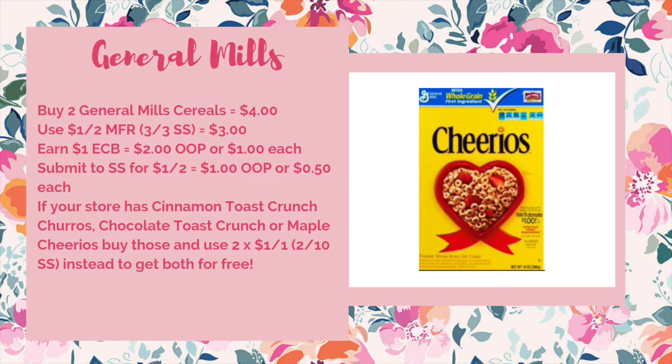If your store happens to stock either the Cinnamon Toast Crunch Churros variety, the Chocolate Toast Crunch, or the Maple Cheerios, buy those instead and you can use two of the dollar off one coupons from the 2/10 Smart Source rather than a dollar off two, and both boxes will be completely free.